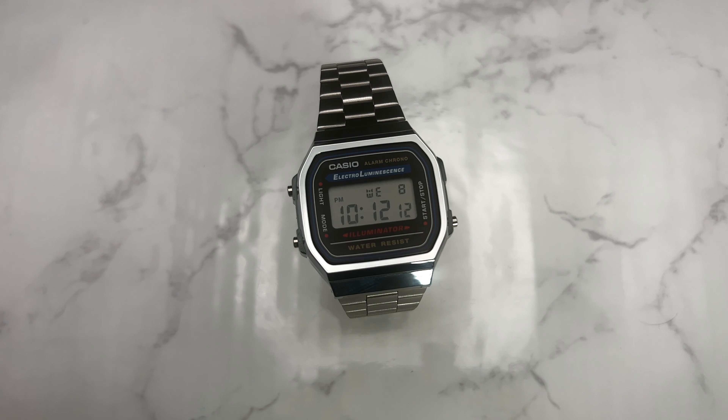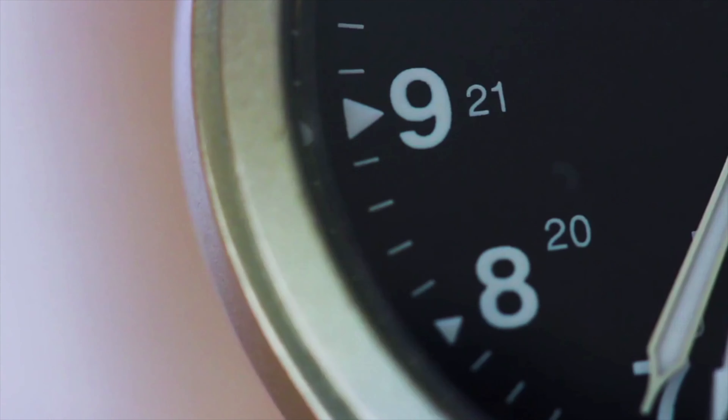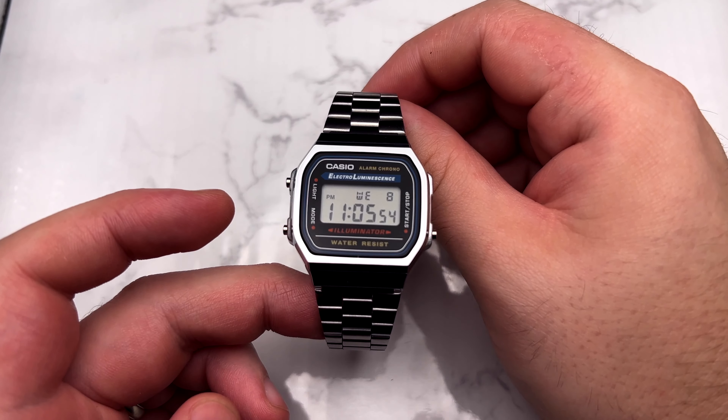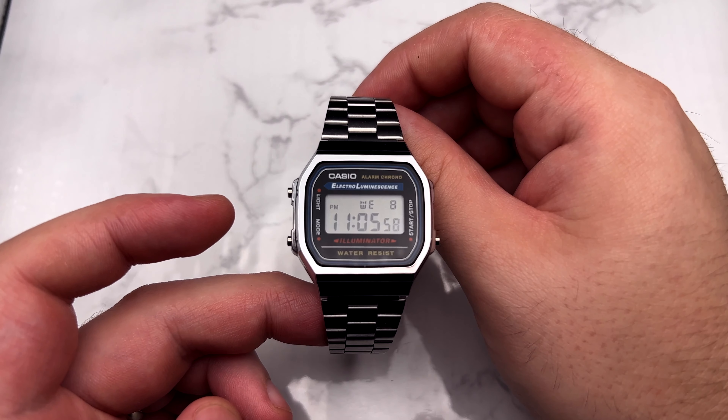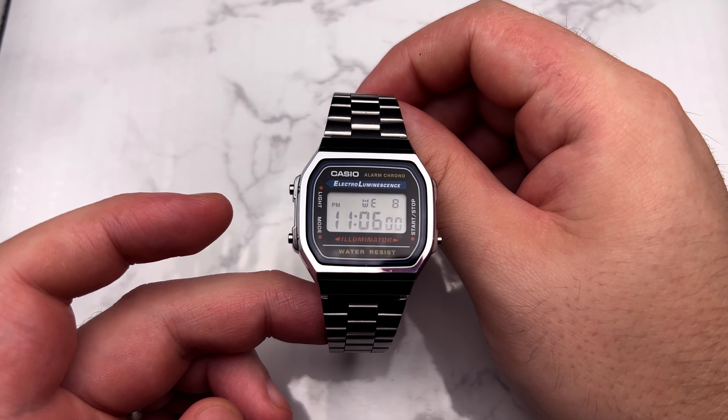This is the most purchased watch on Amazon. Let's dive into why. So this is the most purchased watch on Amazon — in the past month it's had over 5,000 sales. I've been looking for the past few months because I wanted to make a video like this, kind of wondering why this is the most purchased watch.